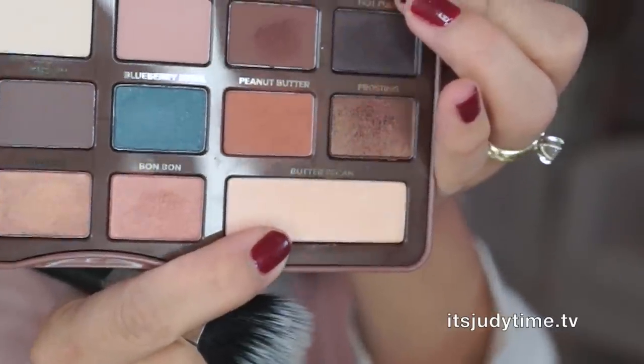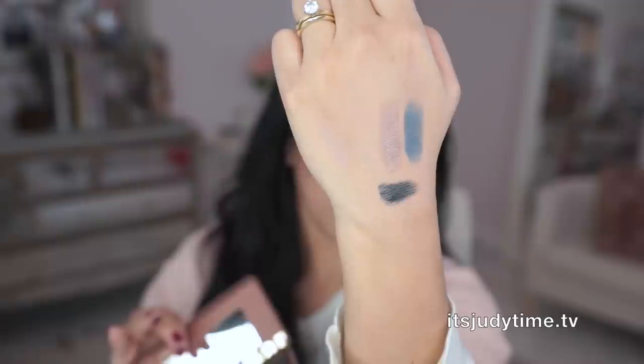I didn't even try Butter Pecan — let me do Butter Pecan as a highlighter. There it is, that's pretty! And let's test out the black. Oh my goodness, this is so buttery. Now that is a matte black.